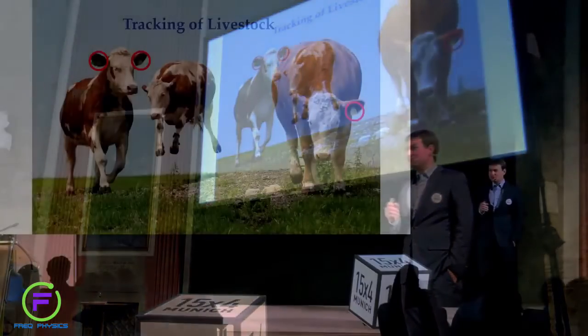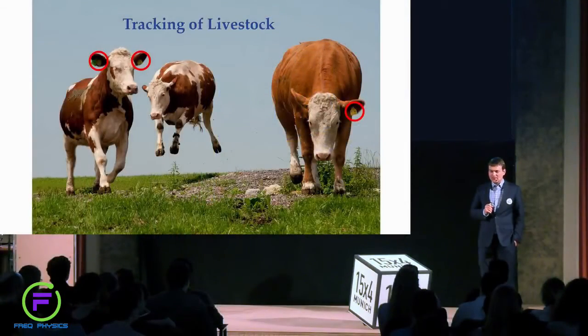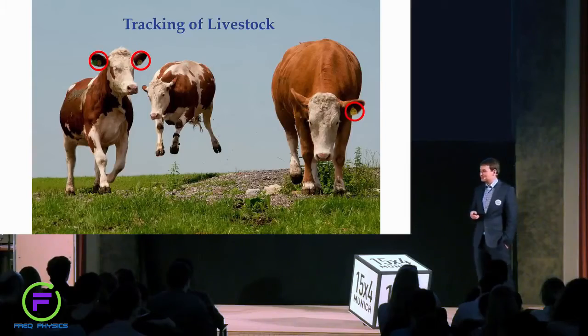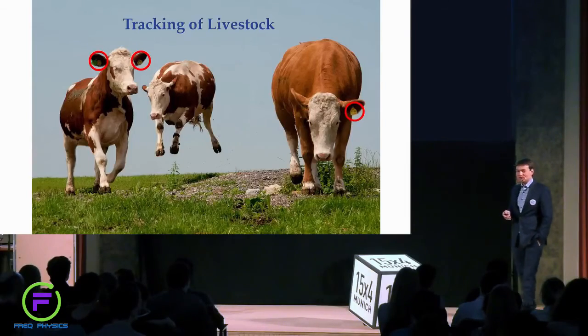There is also an example of the future which now works only as a prototype, but it has an ultimate goal to make the checkout process in supermarkets faster. Let's see if it's possible to do with RFID.